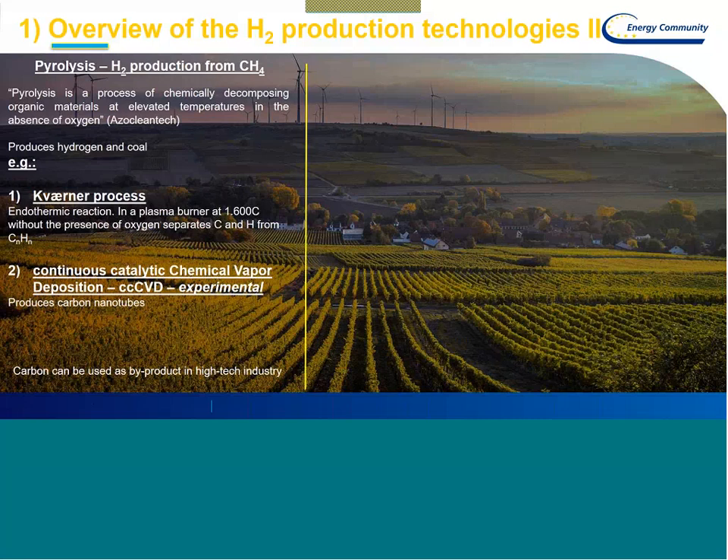There is an additional technology called pyrolysis, which produces hydrogen from methane. Pyrolysis in general can be used for other purposes as well — it is a process of chemically decomposing organic materials, including carbon, at elevated temperatures in the absence of oxygen. I highlighted two existing procedures: the Kvarner process, an endothermic reaction separating carbon from hydrogen in a plasma burner at 1,600°C; and an experimental technology called continuous catalytic chemical vapor deposition, CCVD, which produces carbon nanotubes as a by-product that can be used in high-tech industrial applications.